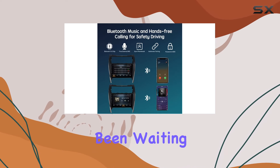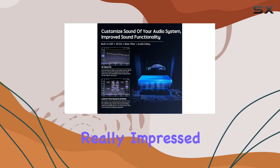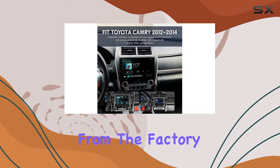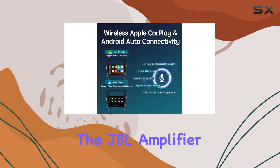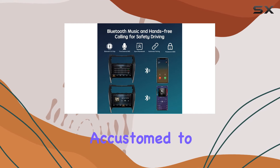Let's talk about retention first. One of the things that really impressed me about this unit is its ability to retain all your vehicle's original features. From the factory reverse camera to the steering wheel controls, original USB ports, and even the JBL amplifier, this plug-and-play harness ensures that you don't lose any of the functionality you've grown accustomed to.